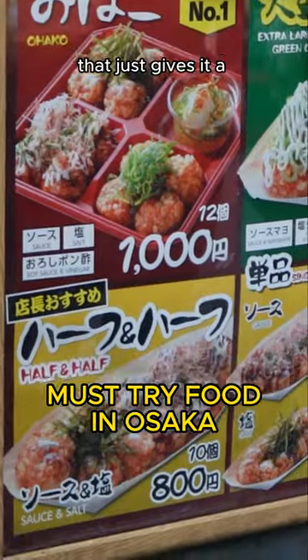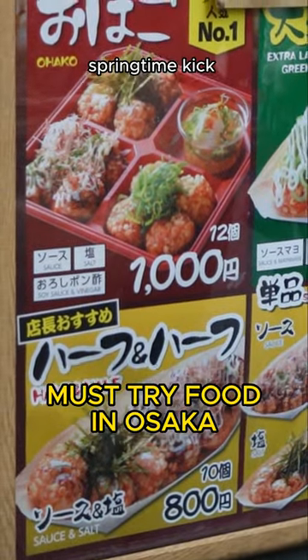Awesome spring onion flavor that just gives it a little bit of a fresh springtime kick — oh, so good.